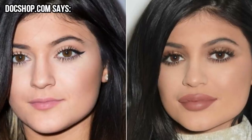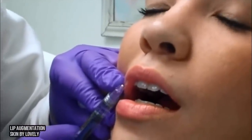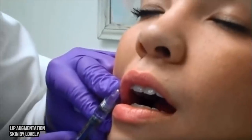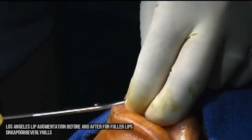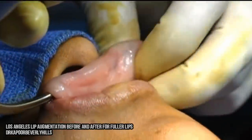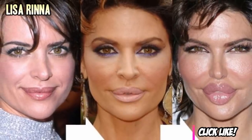Here's what DocShop.com has to say about lip implants: there's a wide variety of dermal fillers and lip implants available to accomplish lip augmentation, and not all of these options are safe for every person. In order to ensure the best results after lip augmentation, be sure to choose a facial plastic surgeon you can trust. Your surgeon should use only FDA-approved lip augmentation products.